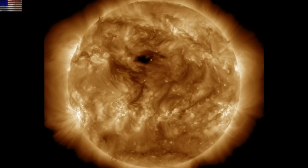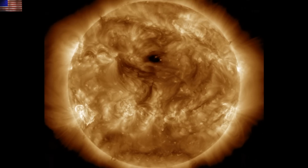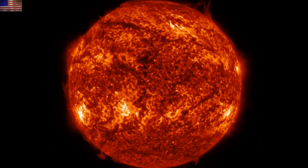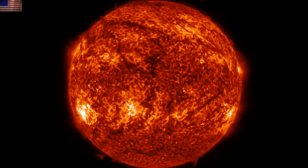The last 24 hours on the sun have seen only minor events. The northern coronal hole is crossing earth-facing longitudes. The solar wind and geomagnetic conditions are quiet for now. Most of the plasma filaments have either remained stable or had collapse events — no significant ejections.